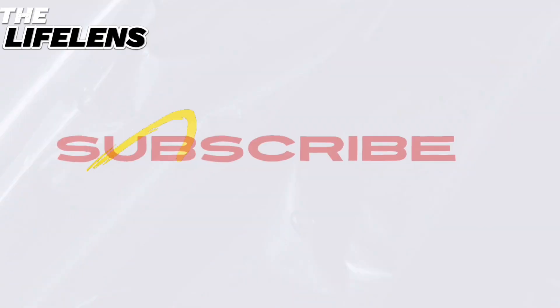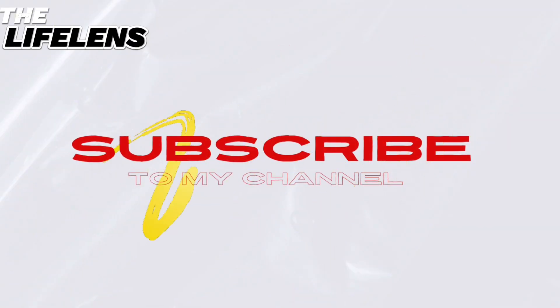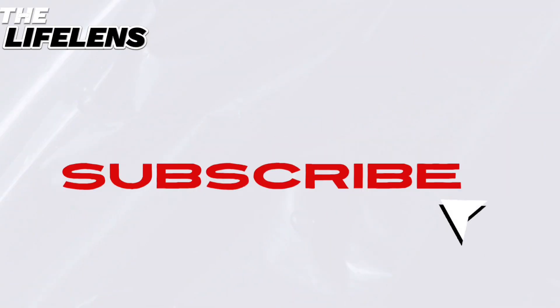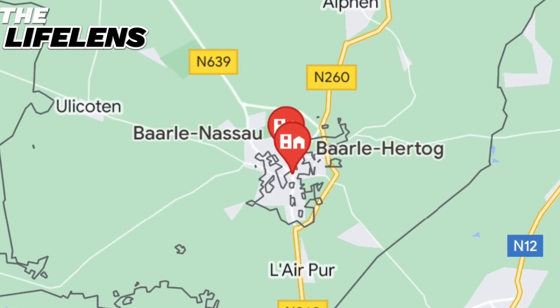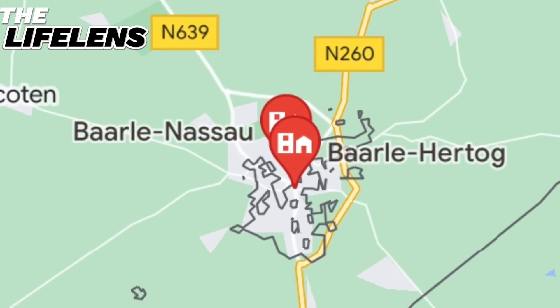Let's unravel the mystery piece by piece. But before we dive in, make sure to subscribe and hit that bell icon so you never miss out on our exciting journeys around the world. Nestled in the heart of Europe, the Baarle-Hertog and Baarle-Nassau border complex is a truly unique geographical enigma, where the countries of Belgium and the Netherlands dance to their own peculiar border tune.